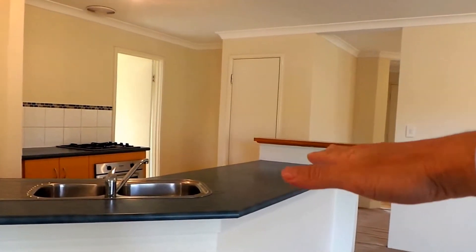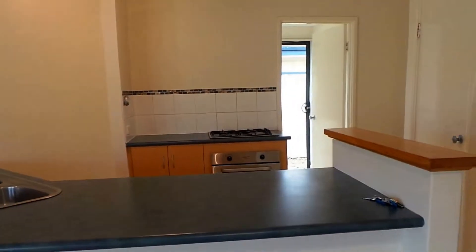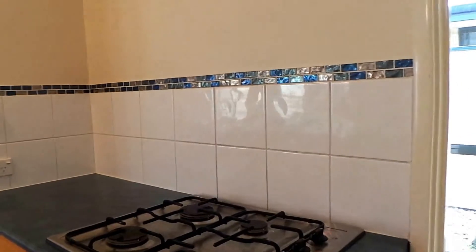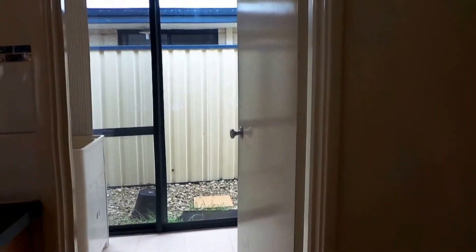The kitchen has a breakfast bar — you could put some bar stools along there and utilize that bench space. We have a Simpson gas cooktop and oven. Here we also have the laundry and pantry.